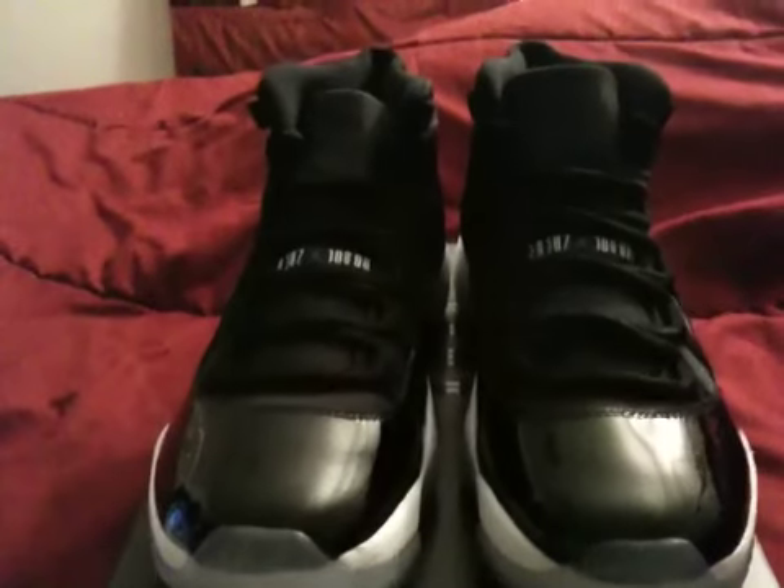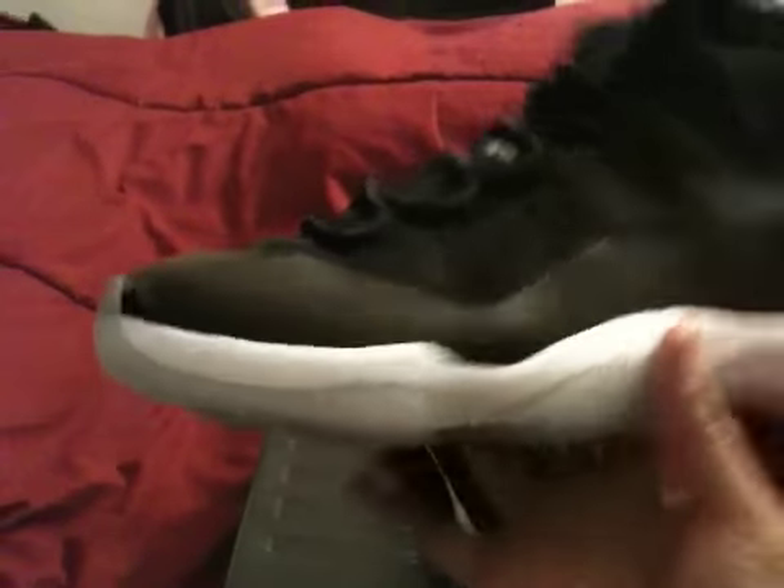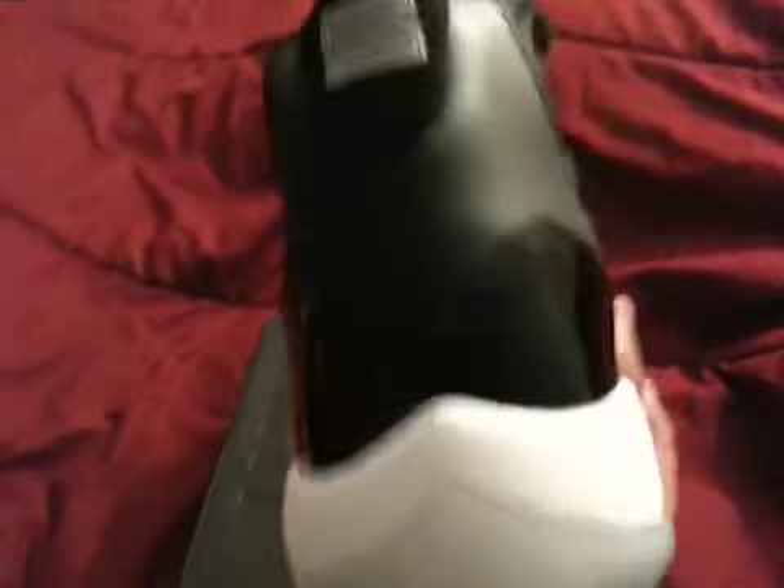I don't want to take them out. Jordan Space Jam right here, 11s Retro 2009. These don't release until December 23rd, I believe, but I got them almost 3 months early. These are pretty good. The quality's not as good as when they first released, or when they released — I think it's 2001.